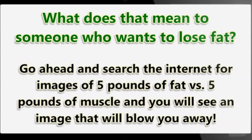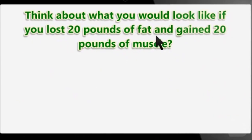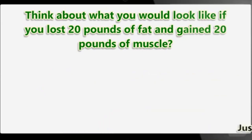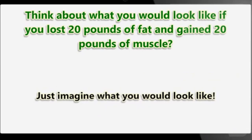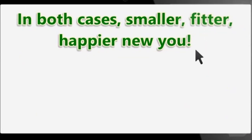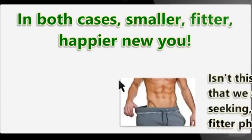Go ahead and search the internet for images of five pounds of fat versus five pounds of muscle, and you will see an image that will blow you away. Think about what you would look like if you lost 20 pounds of fat and gained 20 pounds of muscle, or what if you lost 20 pounds of fat and gained only 10 pounds of muscle. Just imagine what you would look like in both cases — smaller, fitter, happier, a new you.